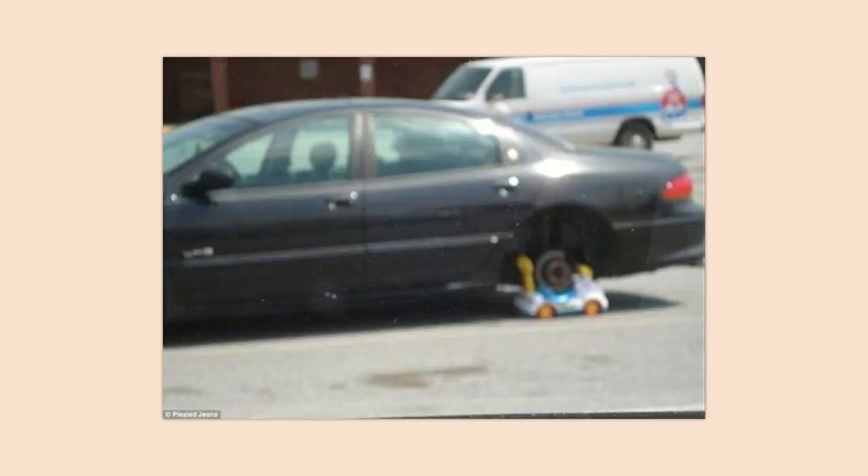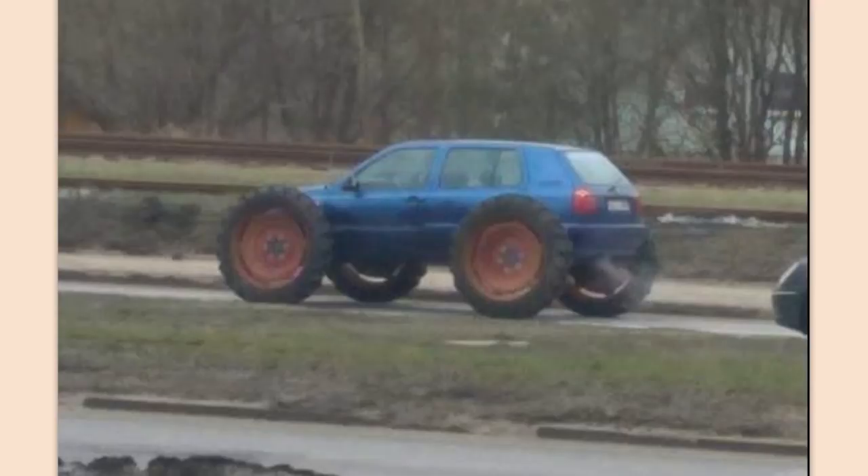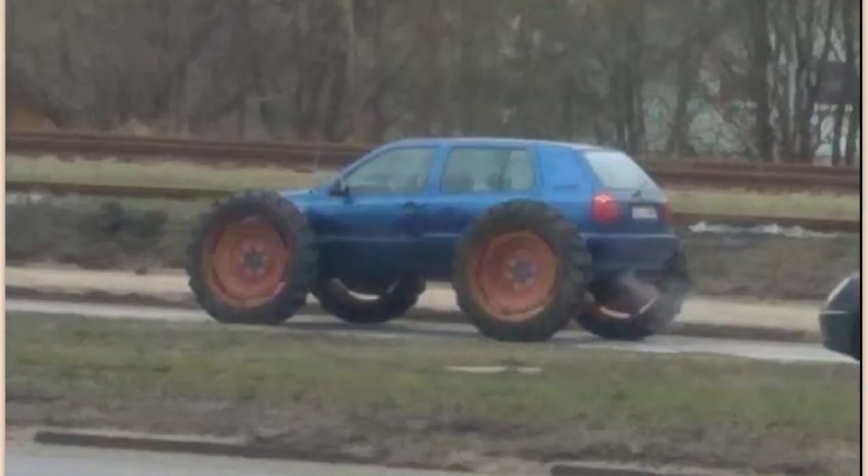No way. No freaking way. Get out of here with that. How does the car even move? Each one of those wheels is like 80% of its own weight.